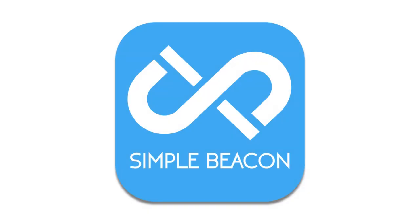Simple Beacon was created by Realtors, so if you have any specific questions, please reach out. Thank you so much.